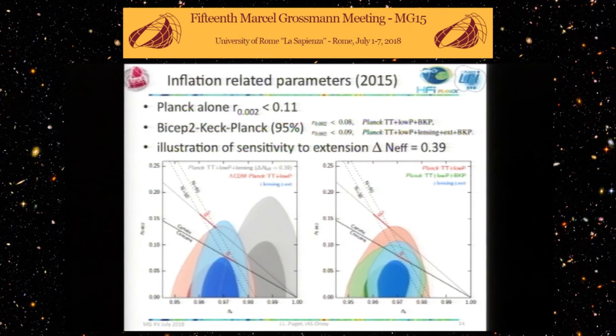I have not talked about R, the tensor-to-scalar ratio. That will in fact be discussed in the last session this afternoon — I will speak first, and then Lyman Page will tell us how he hopes to get a real measurement of that. We have no evidence for a measurement of R.